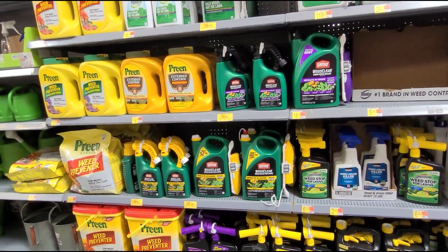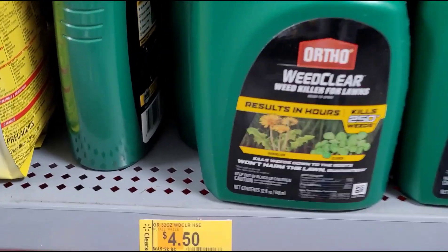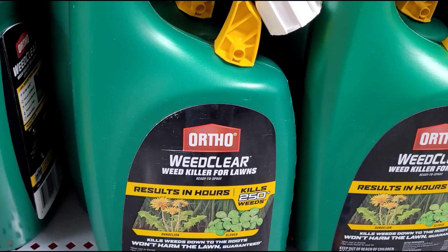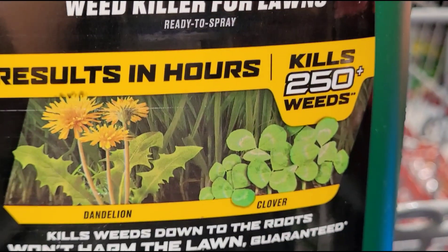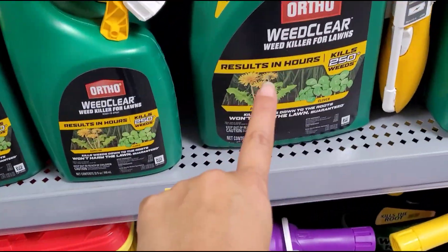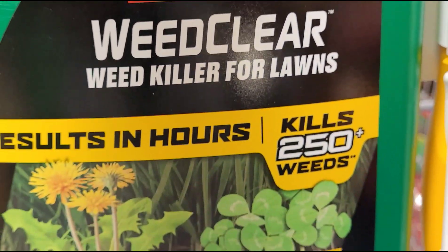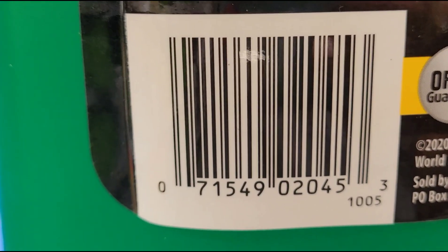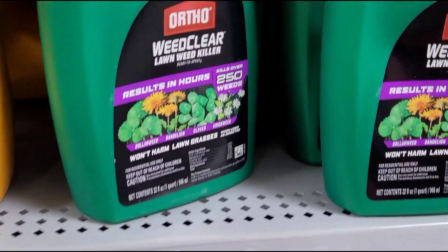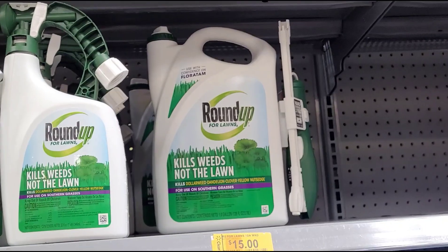Okay, I'm here in lawn and garden. They have sprays on clearance. Like this one for $4.50, was $6.86 — it's a weed killer for lawn. They also have this big one here for $11, and this one for $7 — might be a better deal at your stores. They also have Roundup, same thing.